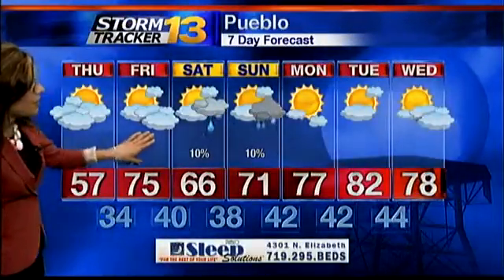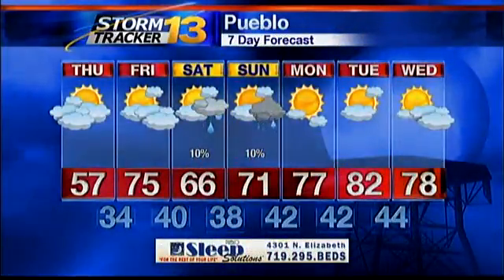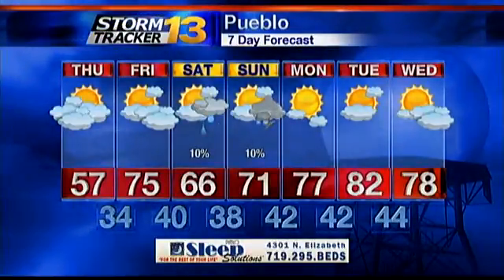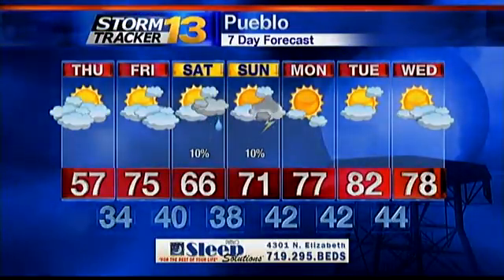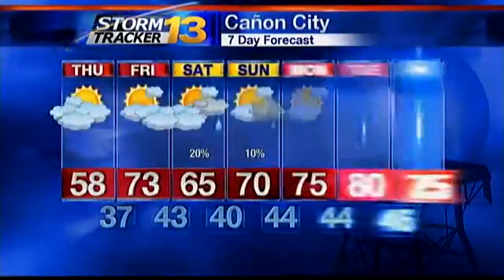Pueblo, today your high temperature is 57 degrees. Tomorrow, 75. We'll drop into the mid-60s on Saturday with a 10% chance for a sprinkle or two Saturday afternoon. Sunday afternoon we could get a rumble of thunder around Pueblo. Monday, Tuesday, Wednesday, though, 70s and even 80-degree temperatures are expected, so we are expecting much warmer air as we head into the work week next week.